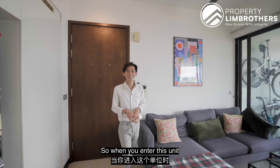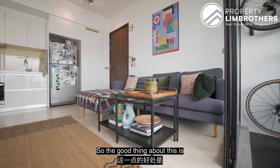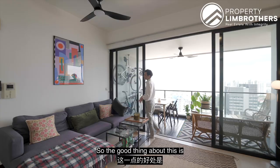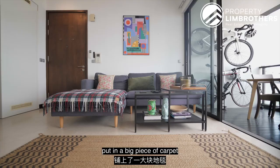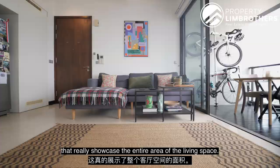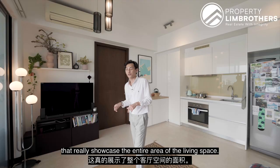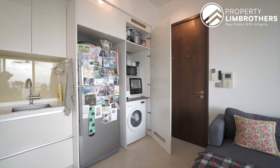When you enter this unit, you are greeted by a spacious living area. This space fits a three-seater L-shaped sofa and a coffee table at the side. There is a great distance between the TV console and where you are seated. The tenant has also put in a large carpet that really showcases the entire living space. This is a very squarish layout with no wasted space — you can utilise every single part of the living area.